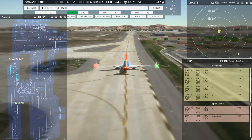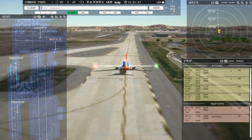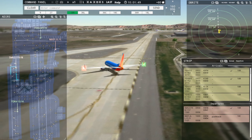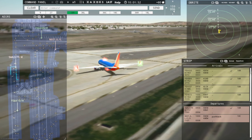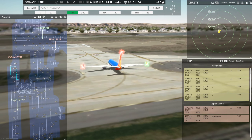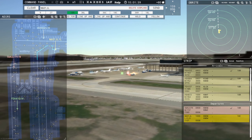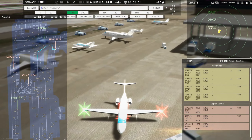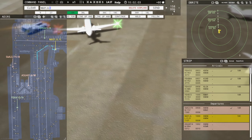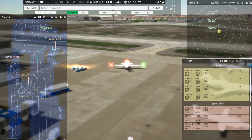Southwest 2279, wind 160 at 6 knots, runway 18R, clear for takeoff. Just keep him rolling — runway 18R, clear for takeoff, Southwest 2279. 601 Juliet Lima, continue taxi. Continue taxi, 601 Juliet Lima.